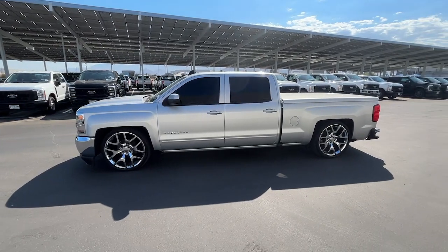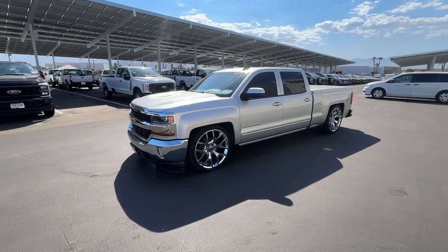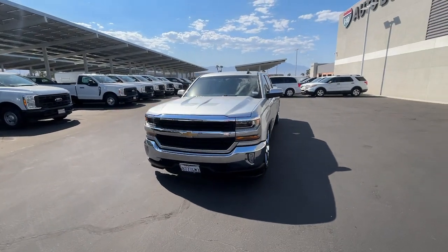You will love the features of this 2018 Chevrolet Silverado 1500. This vehicle is an outstanding buy with fewer than 70,000 miles on the odometer.